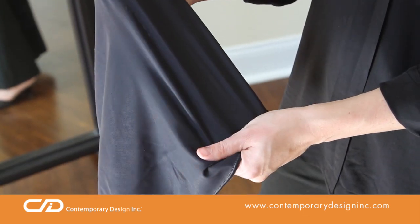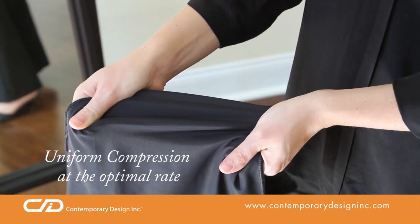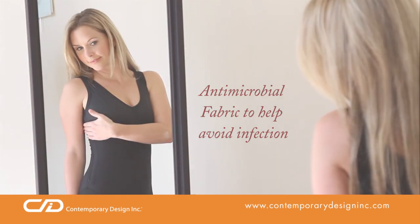Your garment's four-way stretch material lends uniform compression at the optimal rate of 18-21 mmHg. Plus, the fabric is antimicrobial to help avoid infection.